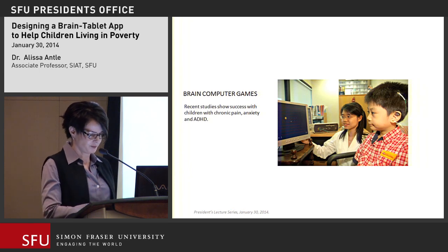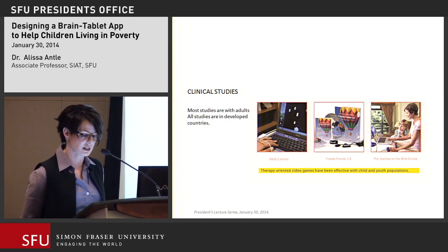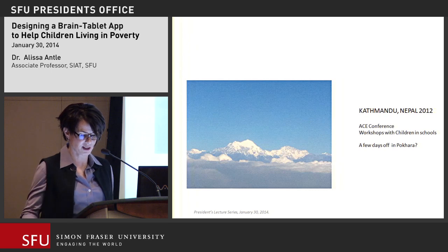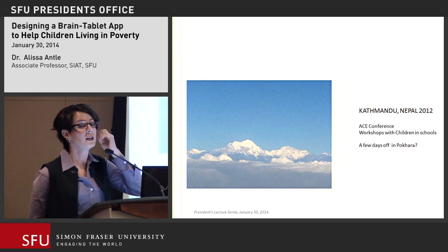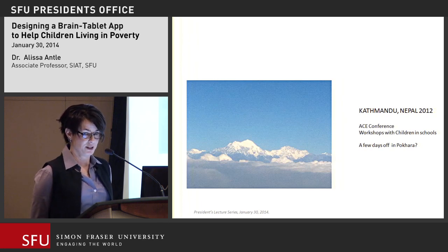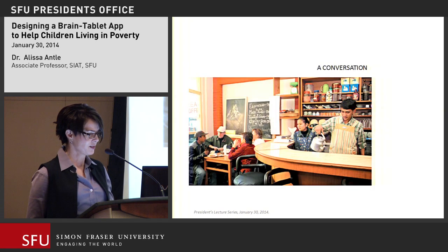Time to go to Nepal. I happened to be in Kathmandu because a Dutch researcher asked me to give two workshops for older children in some private schools there, teaching them design process around interactive technology — these kids are not children living in poverty; they are the children who will grow up to run corporations and governments. When I was all done, I decided to take a few days off and go to Pokhara, near the Annapurna Range. Of course, I didn't actually get a vacation.